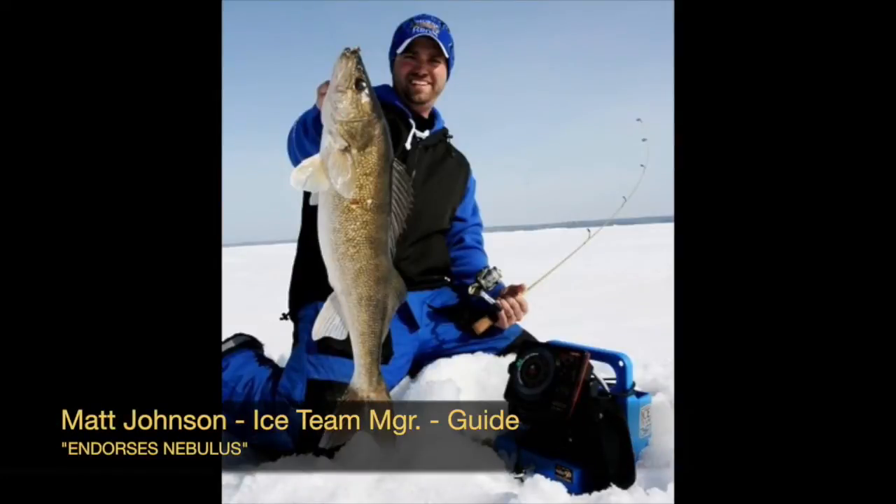Matt Johnson, Ice Team Manager and Ice Fishing Guide, says any ice angler who plans to use a snowmobile or ATV on the ice should seriously consider a Nebulous system. You won't see an Ice Team machine without one.